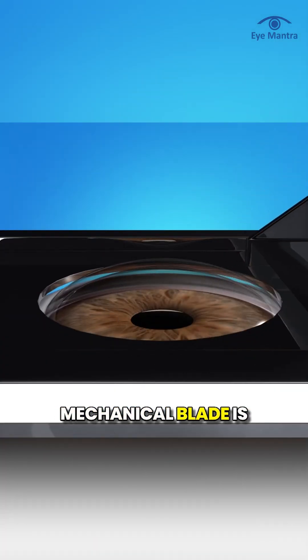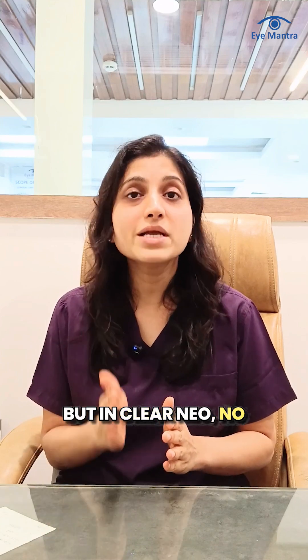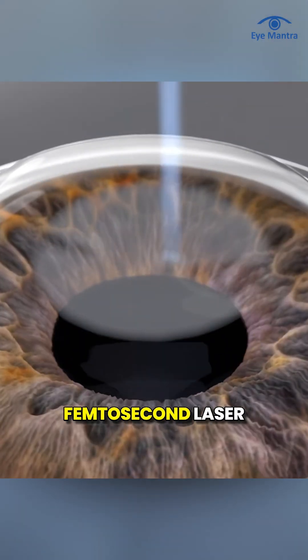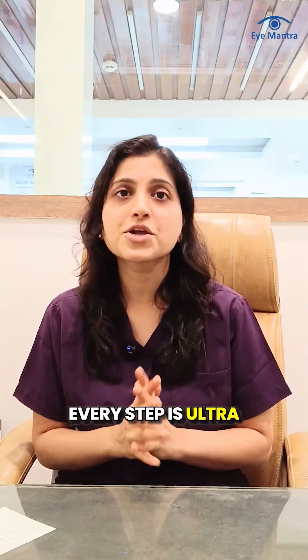In traditional LASIK, a mechanical blade is used to create a thin flap in the cornea. But in Clearneo, no blade is used at all. Instead, we use a state-of-the-art femtosecond laser guided through advanced computer mapping so that every step is ultra-accurate.